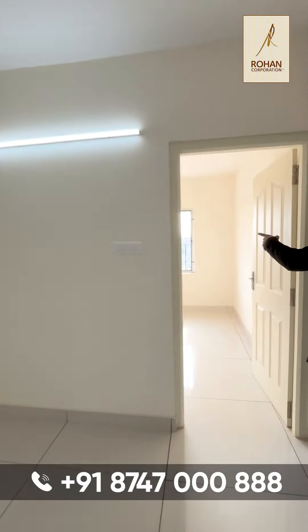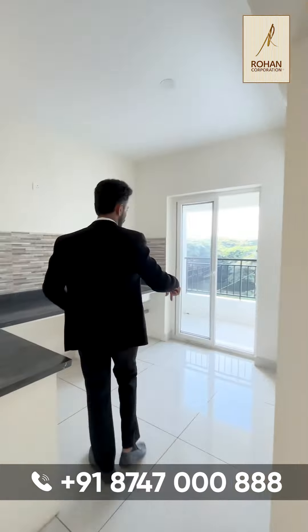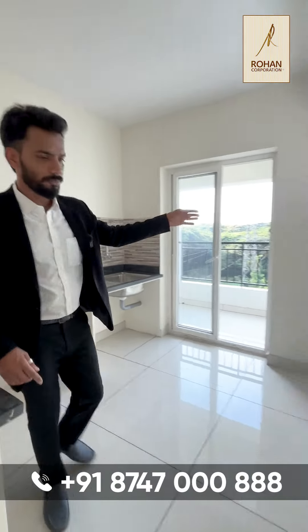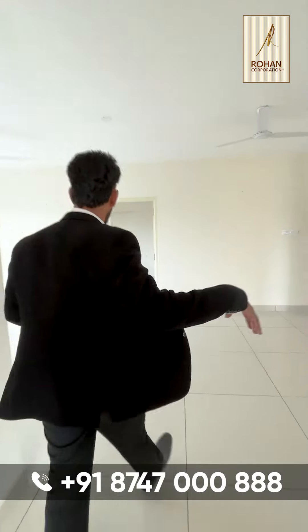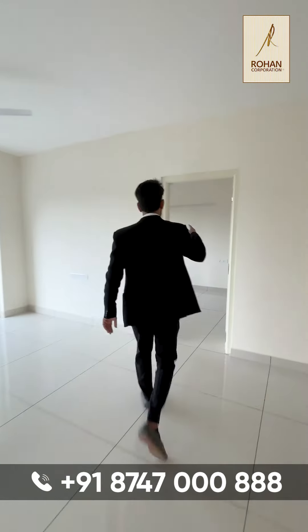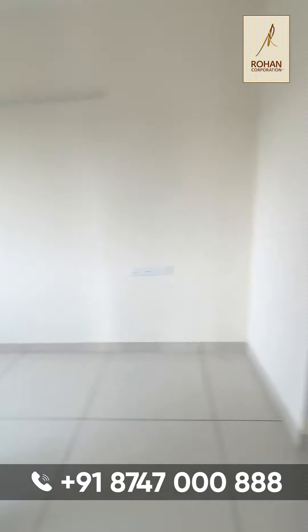This will be your second bedroom, also with the view from the window. And this will be your kitchen with the provision for washing machine. This will be your common toilet bathroom as you walk this side from your living room. This will be your third and the final bedroom with the attached toilet bathroom.